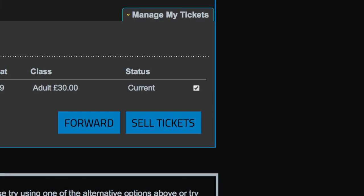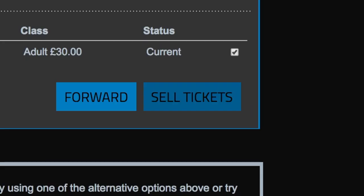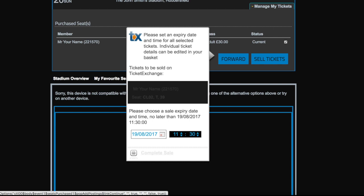This option must then be selected against your name to sell your tickets. You then click 'Sell Tickets'. It will then ask you how long you want to sell your ticket for. Please note you cannot use Terrier Exchange on a match day — you must do this at least 24 hours prior to kickoff. After this, click 'Complete Sale'. Once you have clicked this, you will receive an email confirmation, and once your ticket is sold you will receive a second email telling you that it is sold and be credited with the relevant amount.